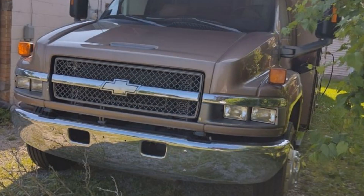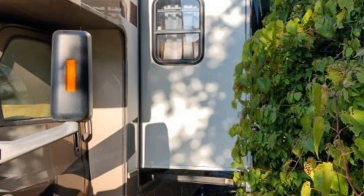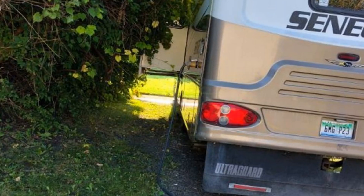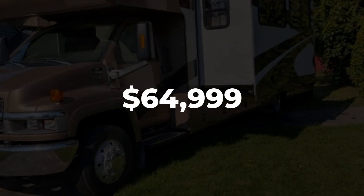Imagine heading off to all of your favorite destinations in this Jayco Seneca HD. This unit has two slide-outs that significantly increase the usable space. This RV is powered by a Chevy 5100 Duramax 6.6L diesel engine.